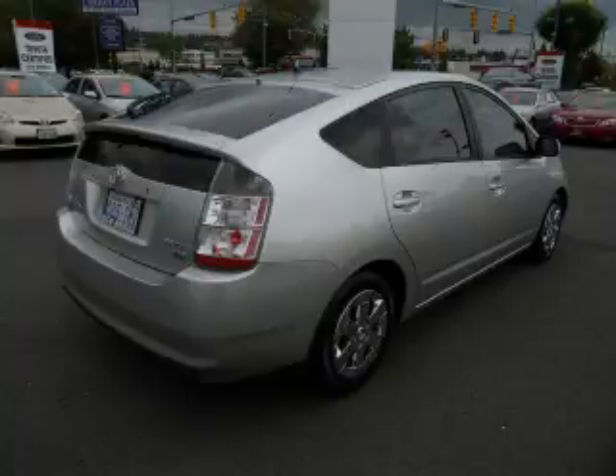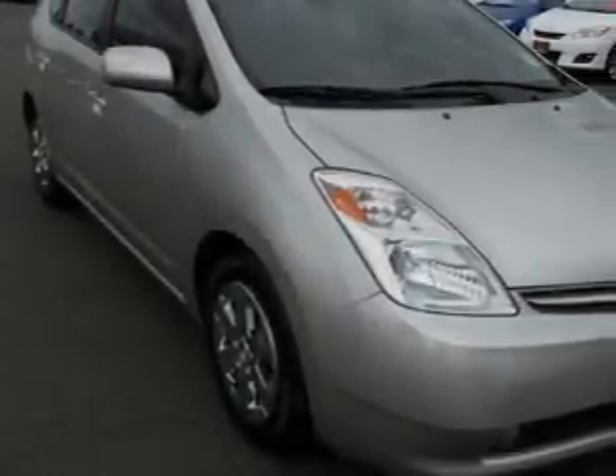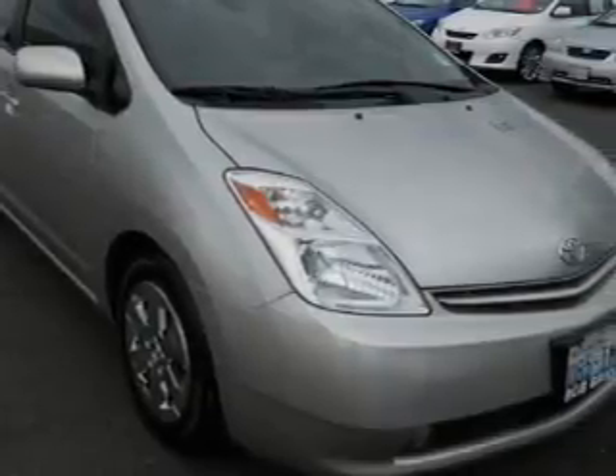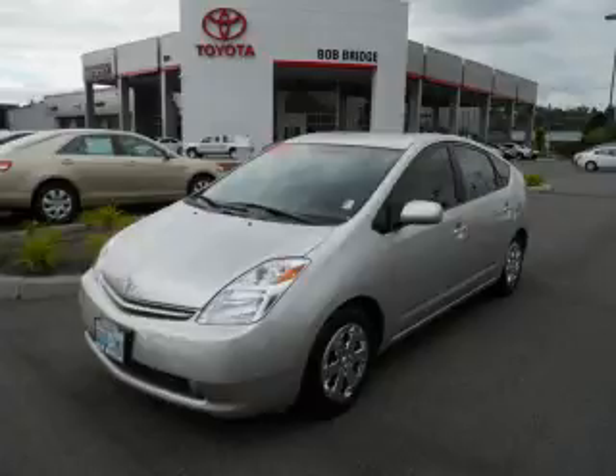It's easy to see why this vehicle is an excellent choice. Not to mention that this Toyota qualifies for the Carpac's buy-back guarantee. This automobile won't last long at this price. Call and arrange a test drive now.